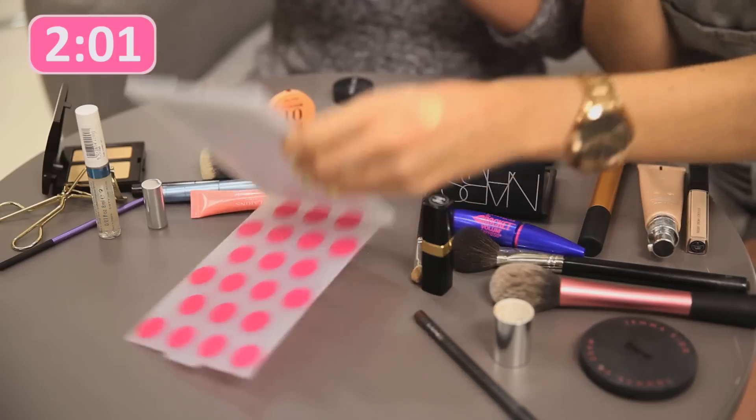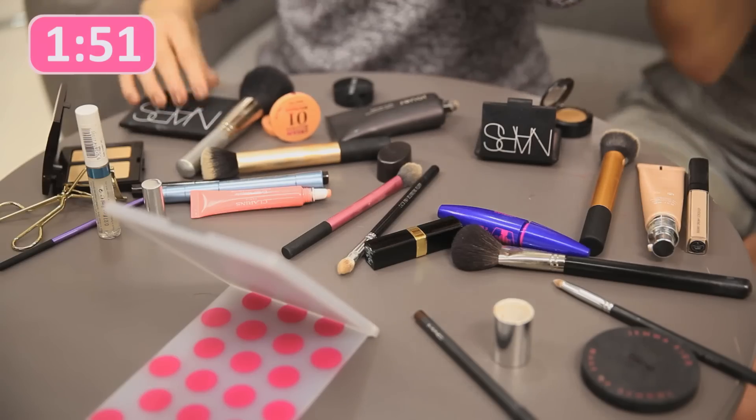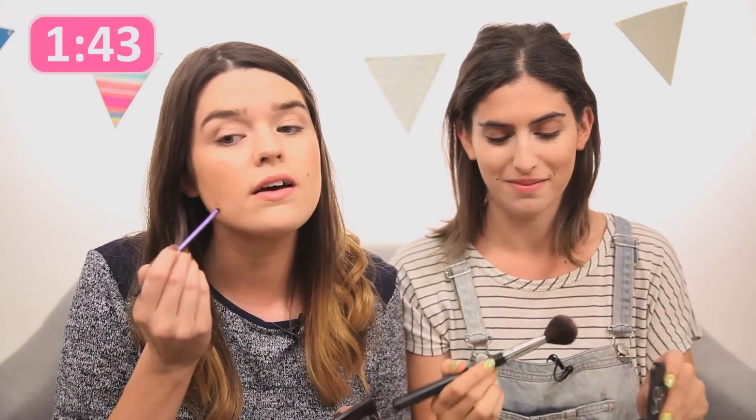I'm going for bronzer! A little bit of NARS Laguna, all over the cheeks and chin. I have a pesky spot today — this is the detailer brush by Real Techniques. I'm on to blusher. NARS Deepthroat.